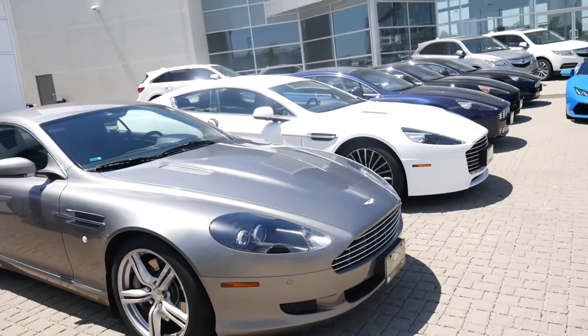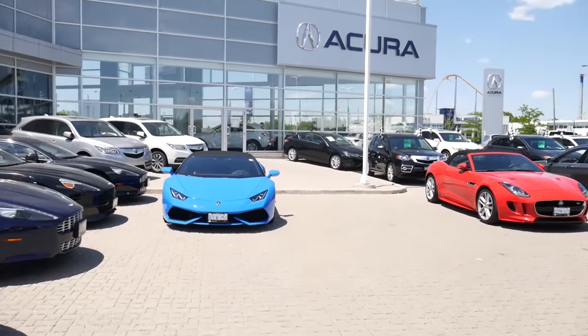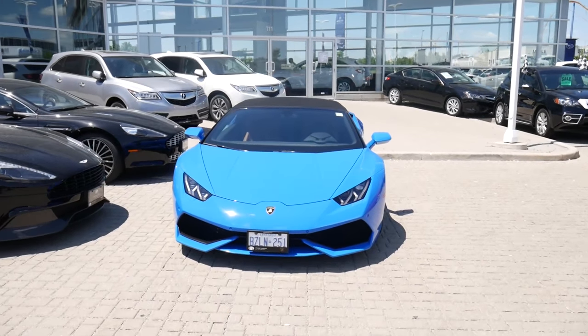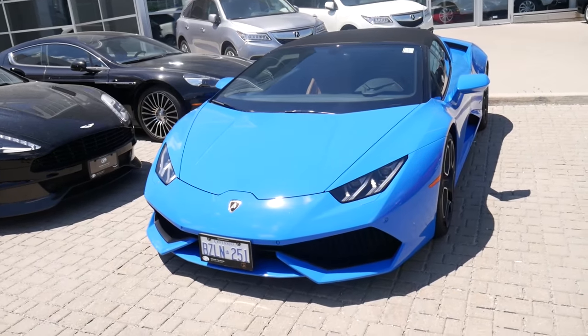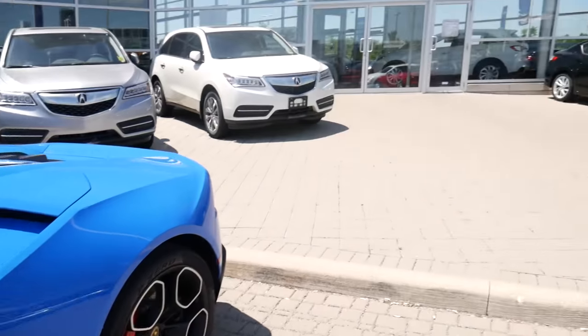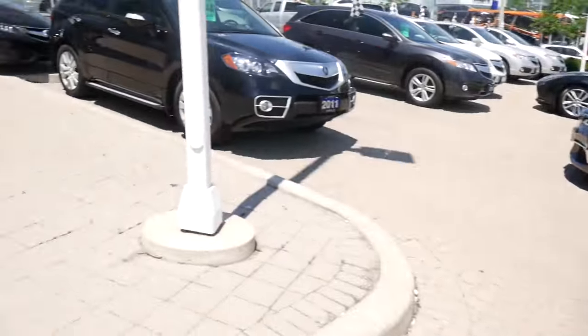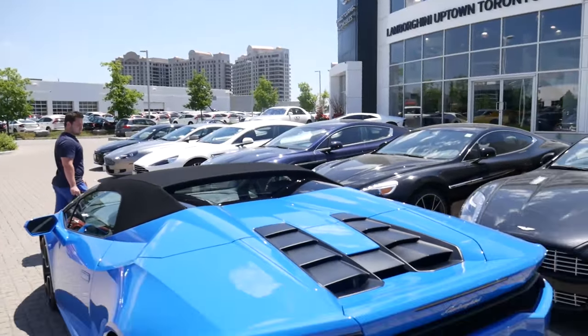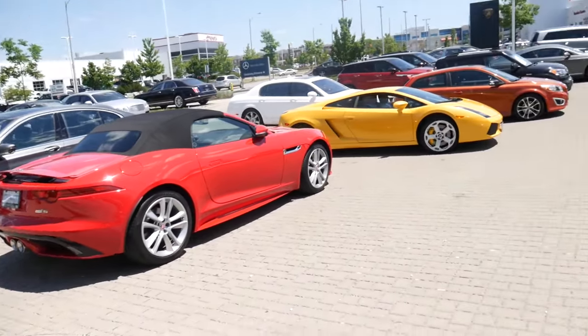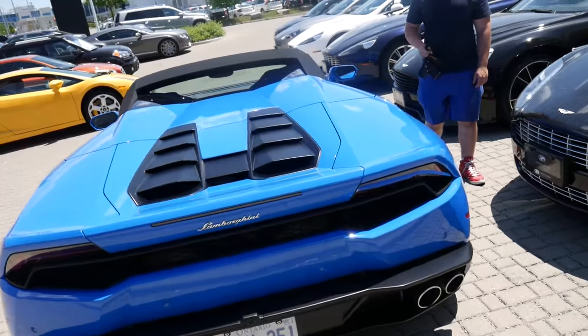R8, Aston Martins over there. Don't mind the Acura dealership, guys. This color combination is amazing. We've got a Gallardo coming back in right now. The color on this is beautiful.